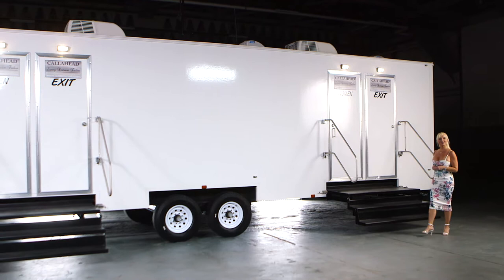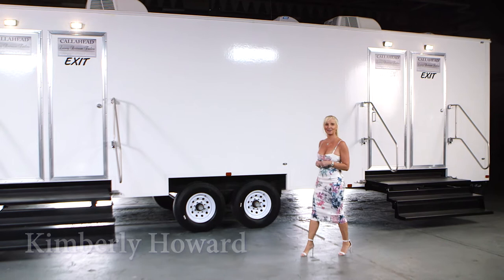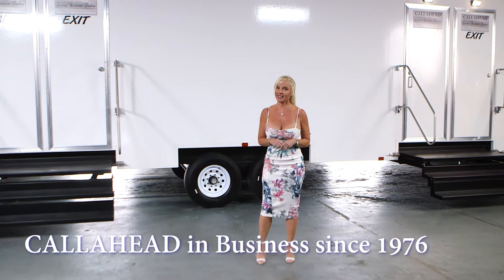Hello, I'm Kimberly Howard, employee of Call Ahead and wife of Call Ahead's President and CEO Charles W. Howard. We have been in business since 1976. Our experience and dedication to service has made us the number one company in our industry.